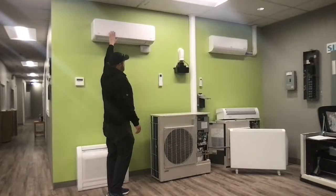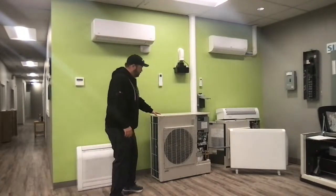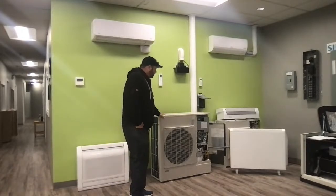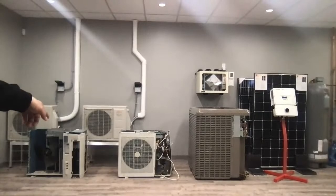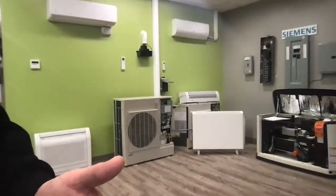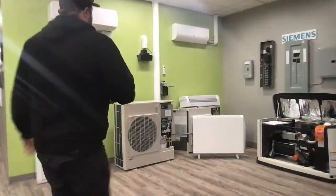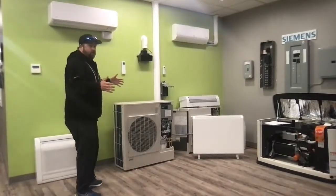All heat pumps have a compressor. The mini splits for single zones are quite small. This larger one here is actually for a ducted unit — for an entire house from one machine. So you can have a few different ways of doing this. Our number one way is single zone: one head, one compressor.